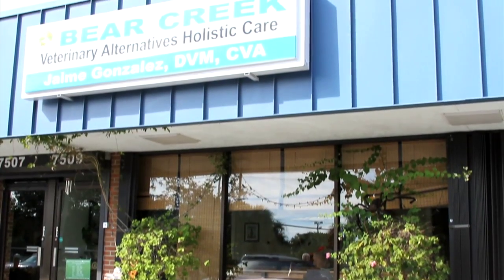Dr. Jamie Gonzalez is a holistic veterinarian with Bear Creek Veterinarian Alternatives in Sarasota.